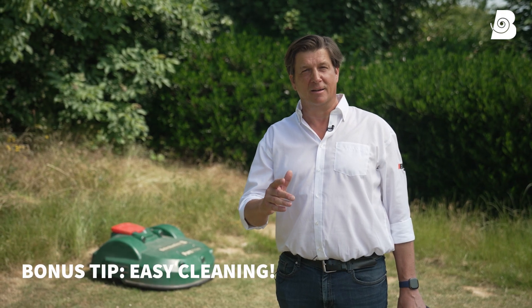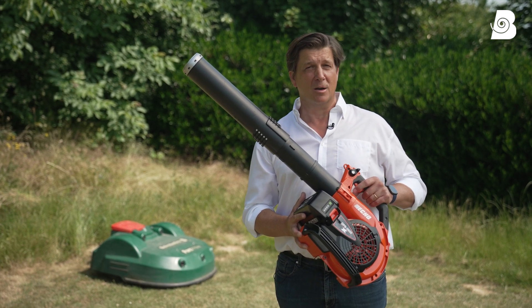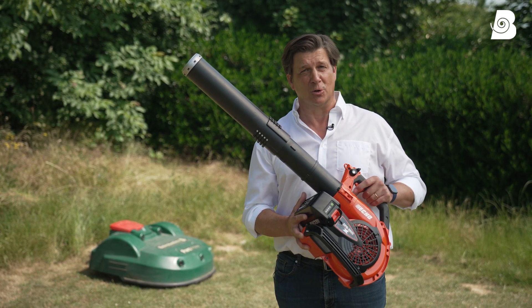For faultless operation, our robots need regular cleaning, and you can do that really easily with an air blower that will blow away all grass clippings and dirt.